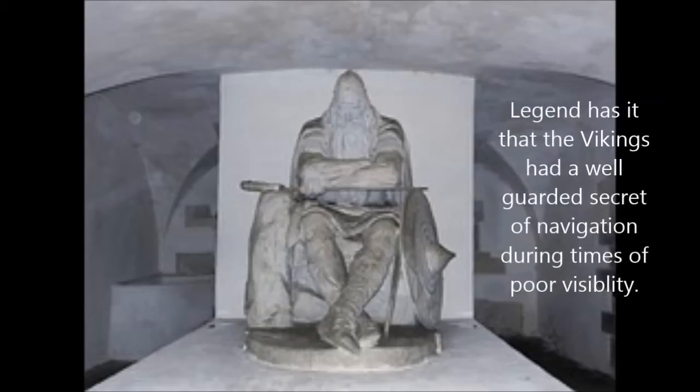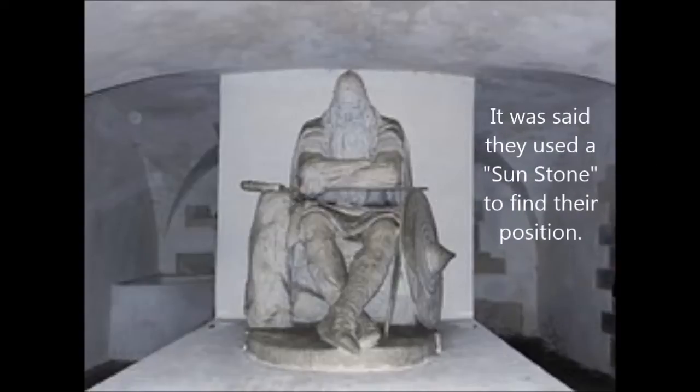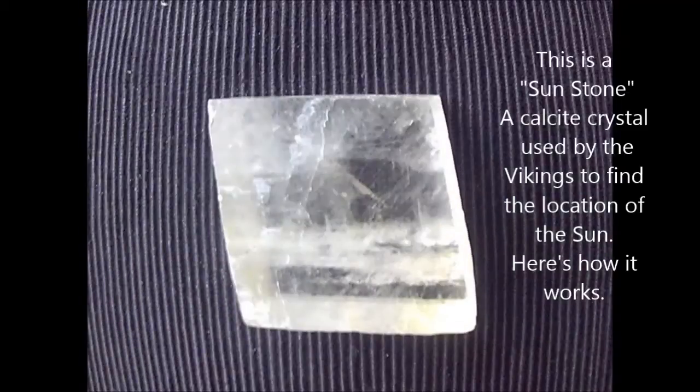Legend has it that the Vikings had a well-guarded secret of navigation during times of poor visibility. It was said they used a sunstone to find their position. This is a sunstone, a calcite crystal used by the Vikings to find the location of the sun.